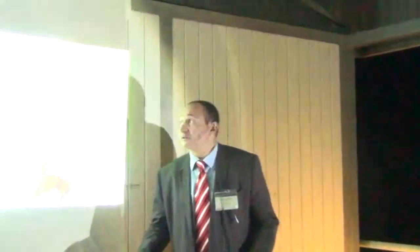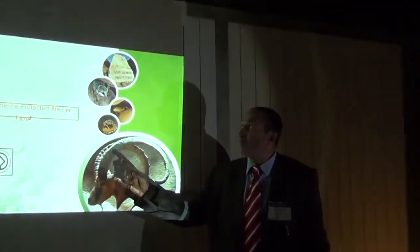I am Alaeddin Awais. I am working in the Ministry of Environment in Egypt, Nature Conservation Sector, St. Catherine Protected Area in Sinai in Egypt. Our protected area is called St. Catherine Protected Area.